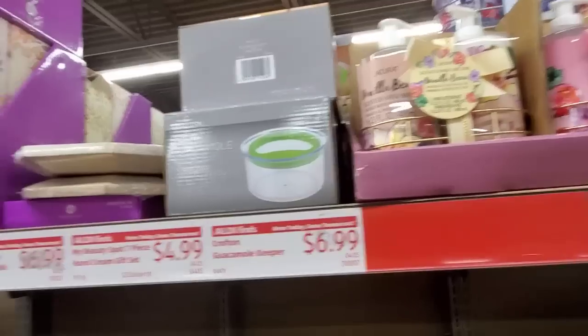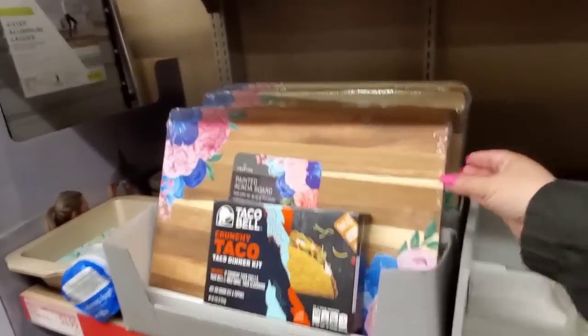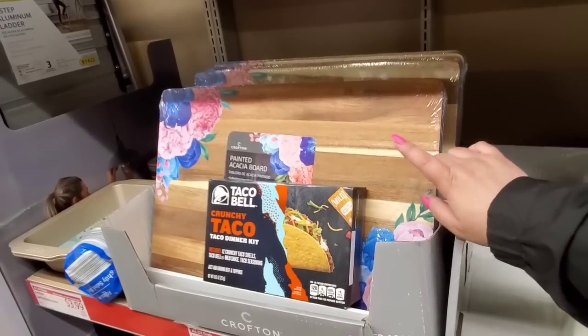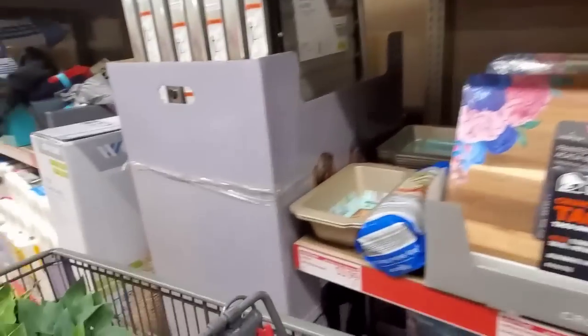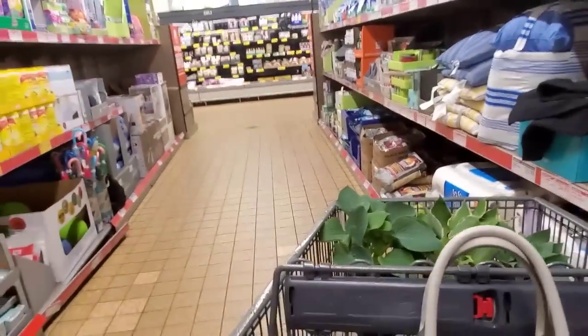$4.99. The guacamole keepers didn't sell that well. Some of the boards did sell from last time. These remind me of — I can never remember her name — she sells her stuff at Walmart. You guys will know what I'm talking about. I always draw a blank.